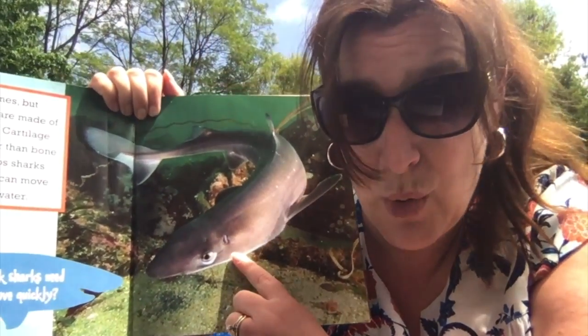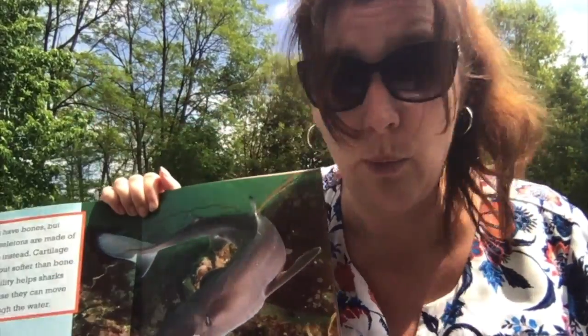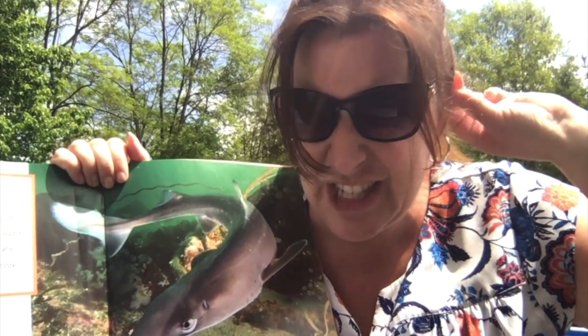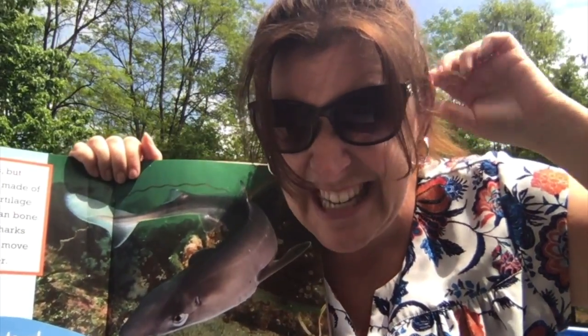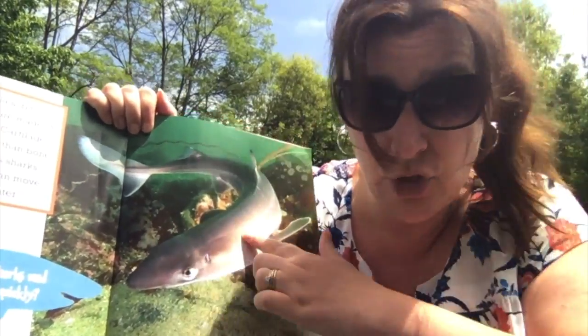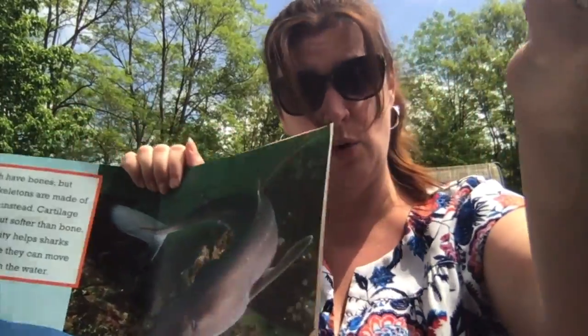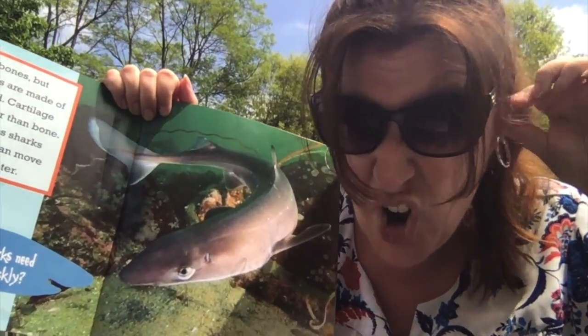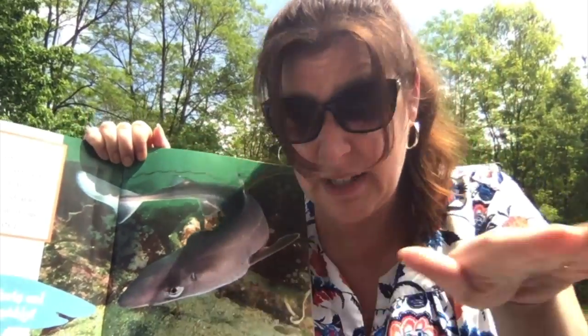So sharks don't have bones — they have something called cartilage. I want you to take your hands and pull your ear right here. See this part of your ear? Bend it and squeeze it and move it all over the place. Do you feel what's in there? That is called cartilage — do you feel how it's bendy and you can sort of squish it and move it? That's what makes up the shark's body. They don't have bones. We have bones in our arm — that's really hard, you can't bend a bone, but you can bend cartilage. That's why sharks are able to dart all over the place so quickly.